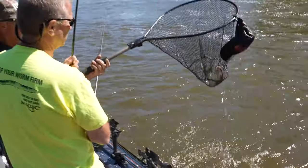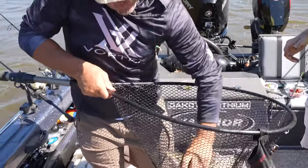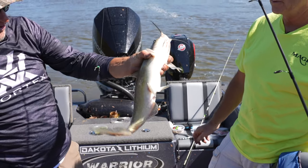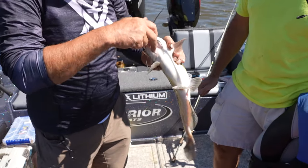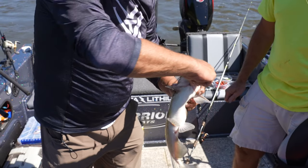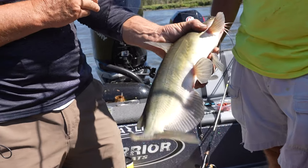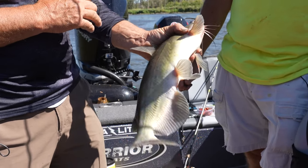Nice job. All right, man — that's what we're after. Good job, Dan. That's a perfect size eating cat right there — that one's right in that three, three-and-a-half pounds. He had that stink bait just absolutely choked. Wow, nice job. That's a perfect channel cat right there — that's what we're after.